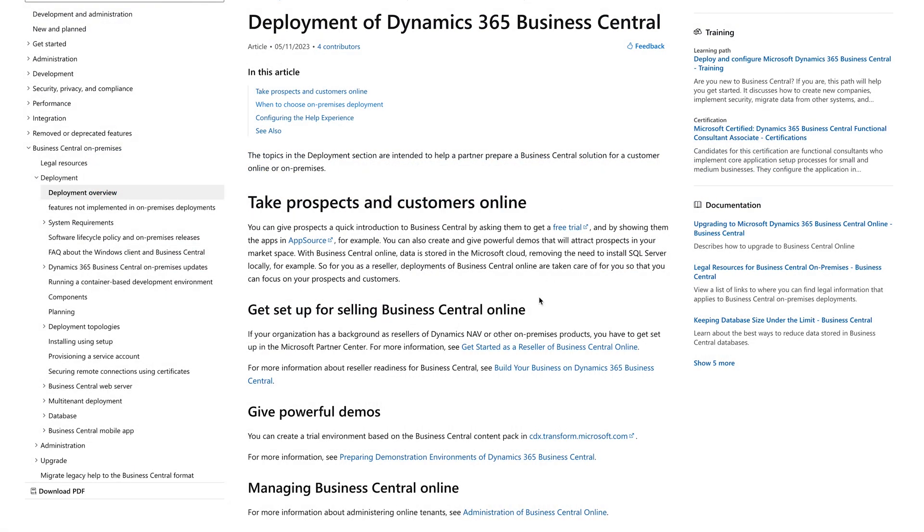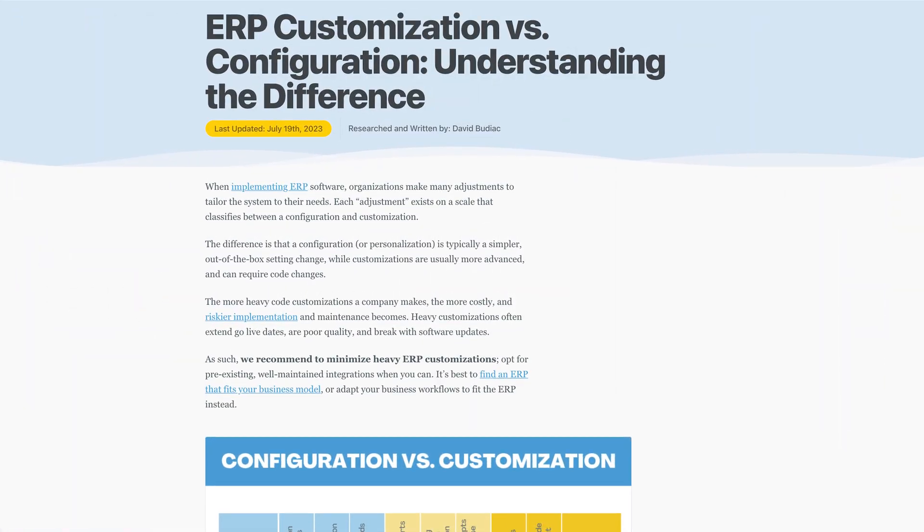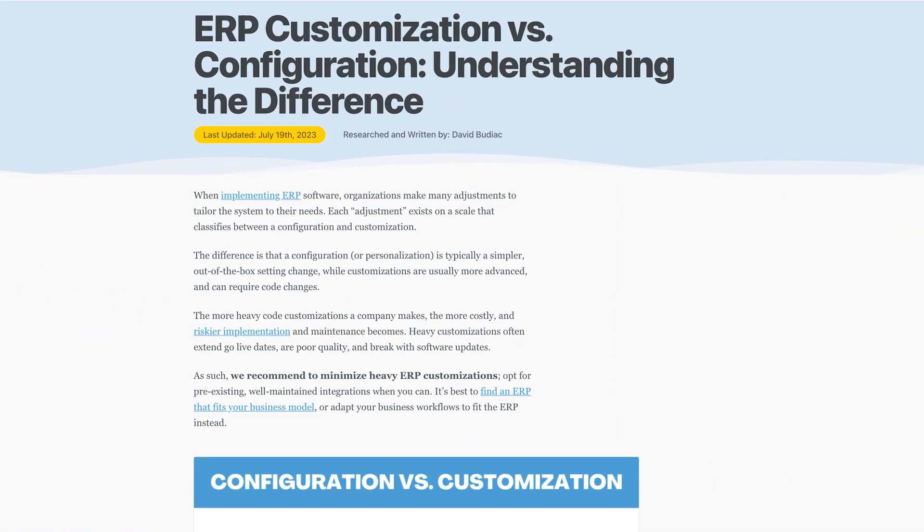Cloud deployment offers regular updates, support, and backup solutions, and integrates smoothly with other Microsoft Cloud services. On-premise provides more control, but requires in-house technical expertise for setup and maintenance. Customizing the core source can be challenging — excessive customizations can drive up project costs and complicate updates. If you want to learn more about the risks of ERP customization, check out our page on that.